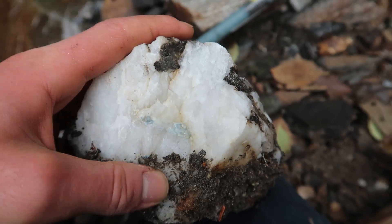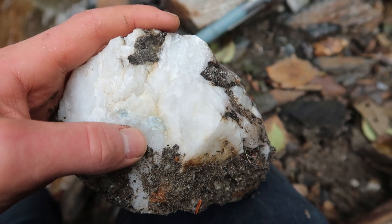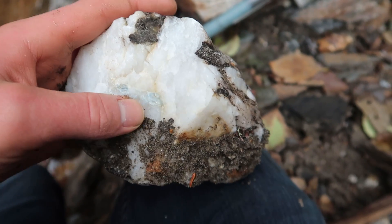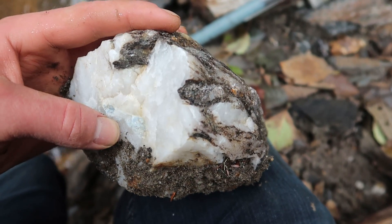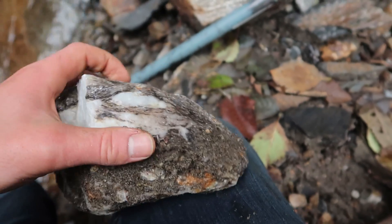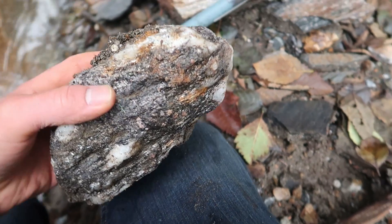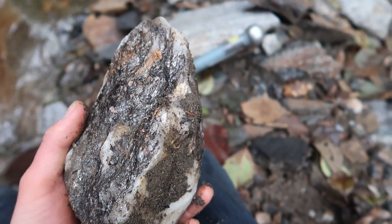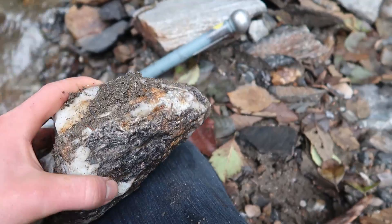I just found this piece of quartz and it looks like it has some kyanite in the middle of it — some really light blue colored kyanite, but still kyanite nonetheless. And there's a little bit of garnets on the bottom side of it, so I might break it open and see if I can get a nice piece out of it.